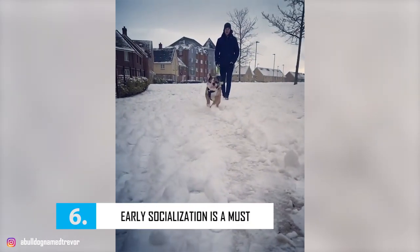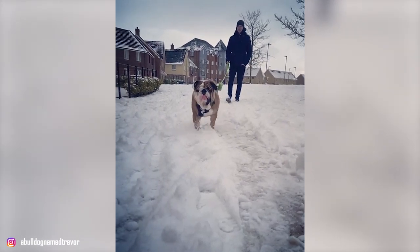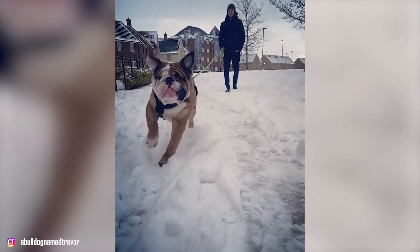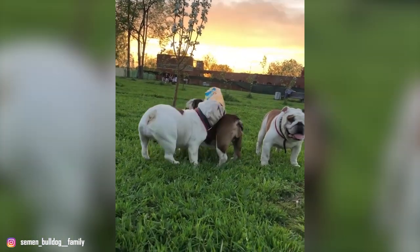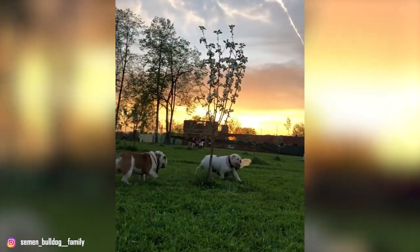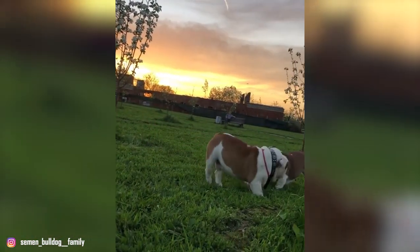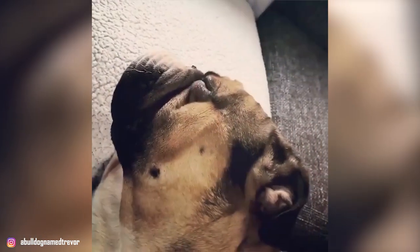Number 6: Early socialization is a must. Bulldog puppies must get plenty of exposure to kids, people, and animals in order to develop that characteristic laid-back attitude. They are delightfully sweet if socialized early; otherwise, they will become territorial and unmanageable with other dogs and animals. The more positive interactions they have with new situations, the better off they'll be. Some Bulldogs can also become defensive with strangers if not positively socialized to the general comings and goings of everyday life.